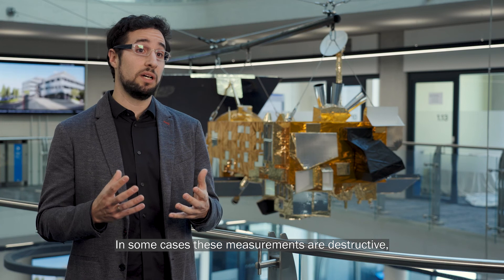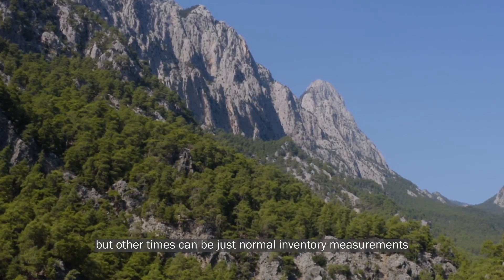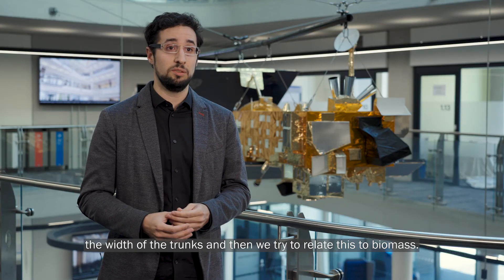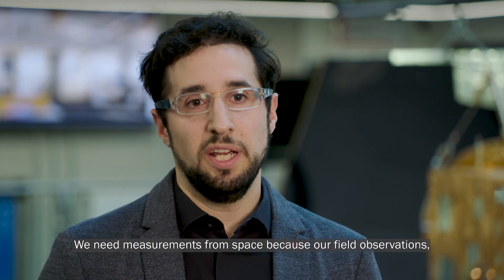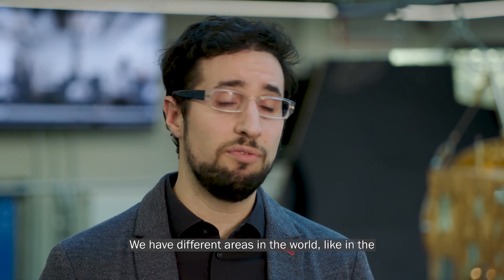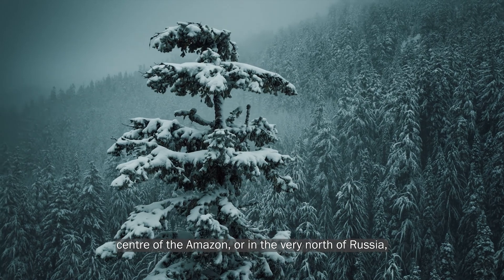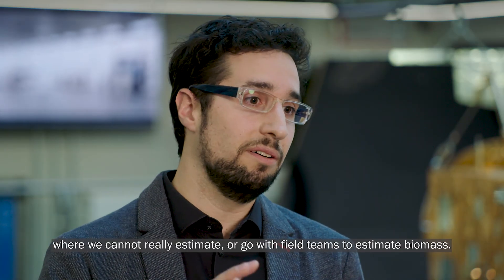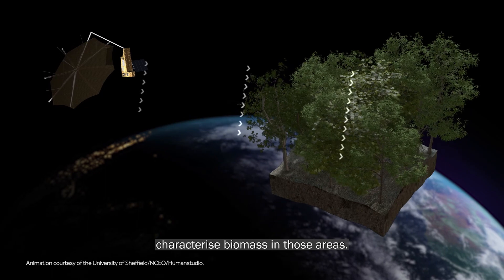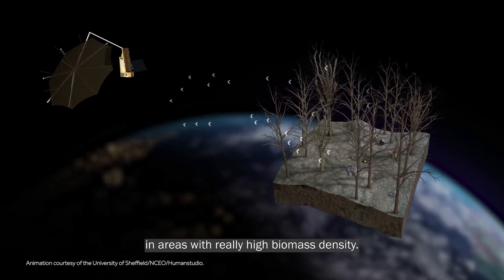In some cases these ground measurements are destructive, so when possible we try to avoid them. Other times they are normal inventory measurements of vegetation — parameters like the height of trees and the width of trunks — which we then relate to biomass. We need measurements from space because our field observations are not enough to characterise biomass globally. There are areas like the centre of the Amazon or the very north of Russia where we cannot send field teams. Satellites are really key to characterise biomass in those areas, and they give us for the first time the opportunity to measure biomass in areas with very high biomass density.